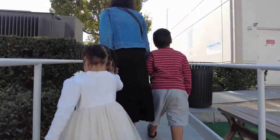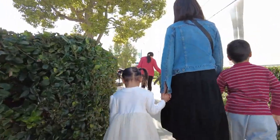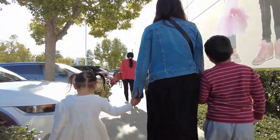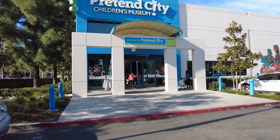In today's Kim's Adventure, we're at Pretend City Children's Museum in Irvine, California. Their mission is to educate children about the real world by engaging their imagination through assuming various occupational roles.